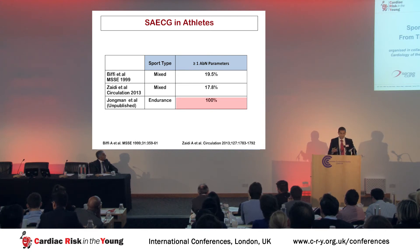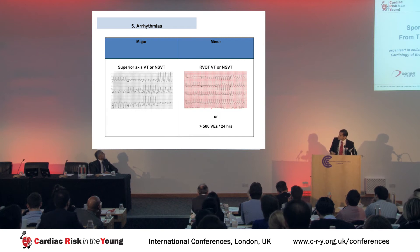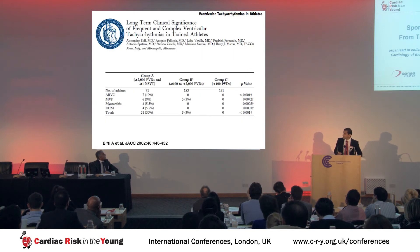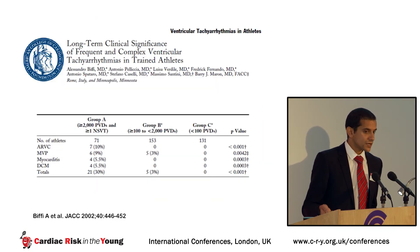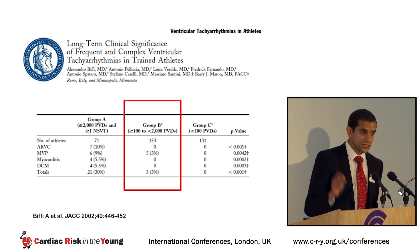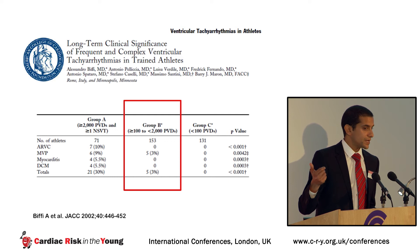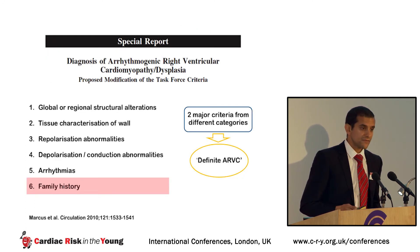Regarding arrhythmia criteria: major criterion is superior-axis VT; minor criteria include inferior-axis VT or more than 500 ventricular ectopics in 24 hours. But athletes do get ventricular arrhythmias. Data from Biffi's group showed that athletes with more than 2,000 premature ventricular contractions in 24 hours — some turned out to have cardiomyopathy, however, another group with up to 2,000 PVCs in 24 hours had none turn out to have cardiomyopathy at long-term follow-up — further potential for false positive diagnosis of ARVC.